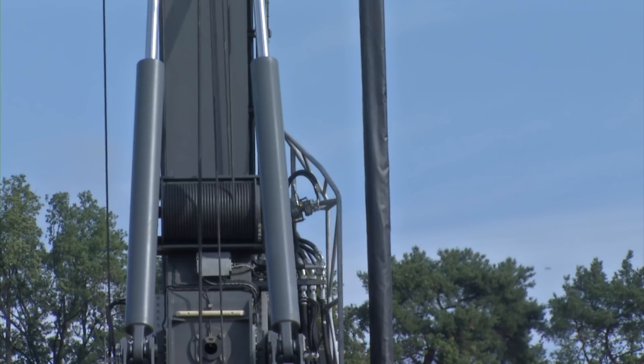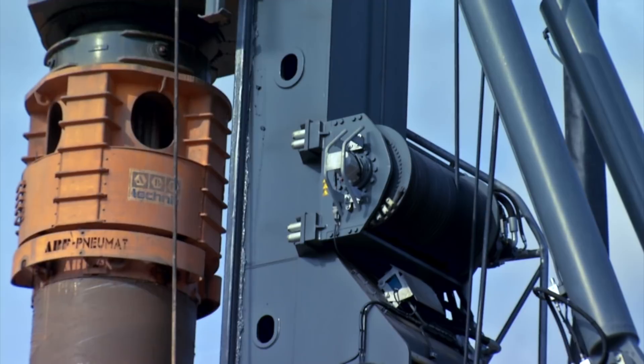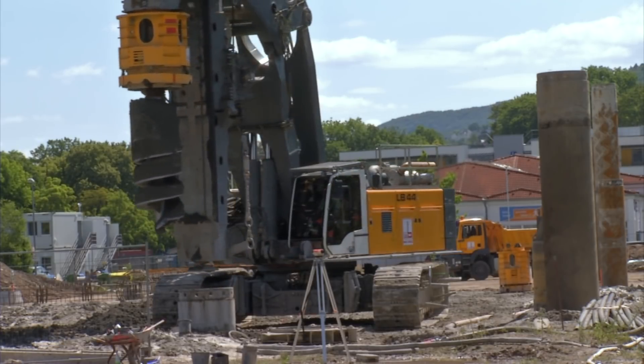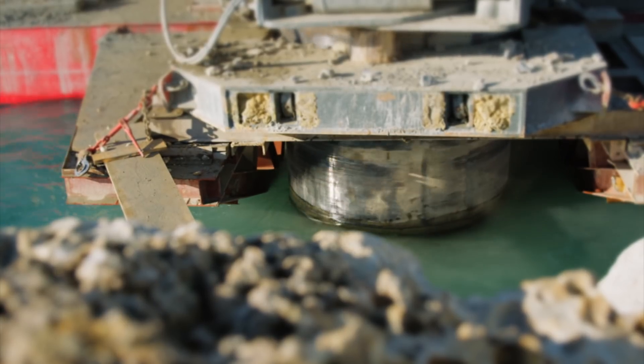The rope crowd system with high pull force and the powerful kelly winch both ensure maximum performance and reliability even with the most difficult soils and extreme operational conditions. If necessary, it is possible to install a casing oscillator which is driven by the onboard hydraulics.